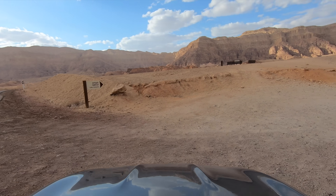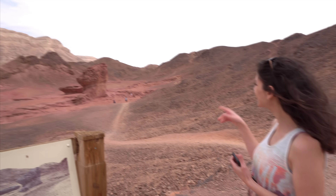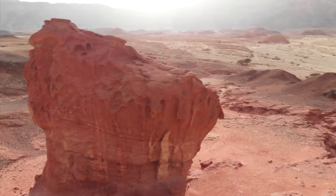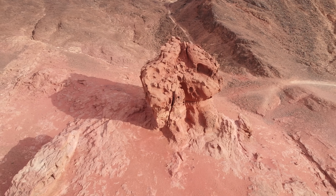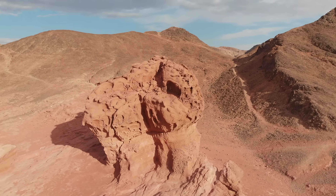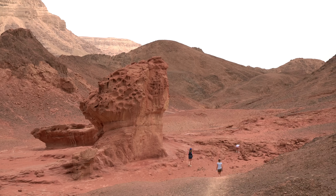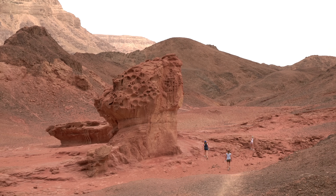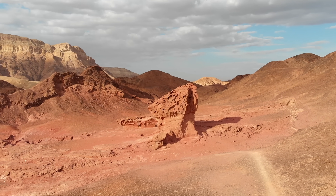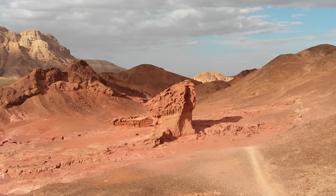Our first stop is to check out a very uncommon stone formation called the Mushroom. It is an unusual formation made of red sandstone, a very soft rock. Over centuries, the wind, humidity, and water erosion formed this mushroom-shaped formation.